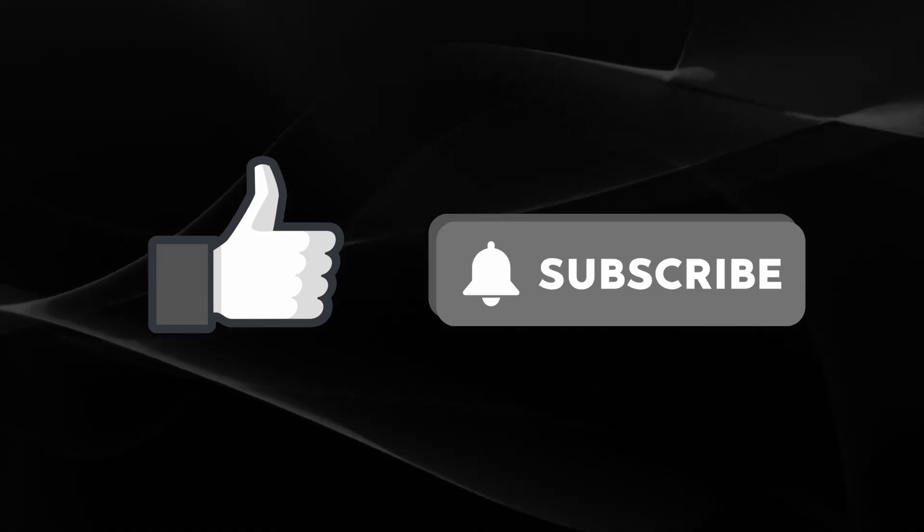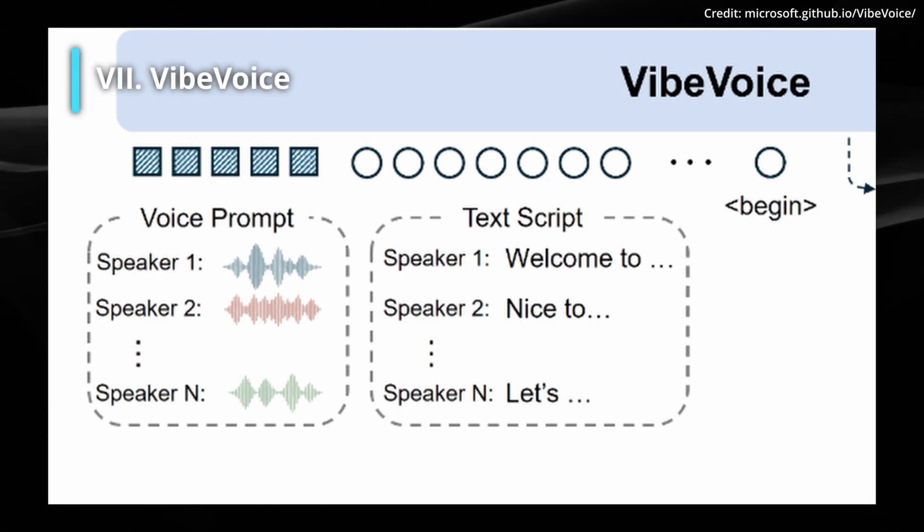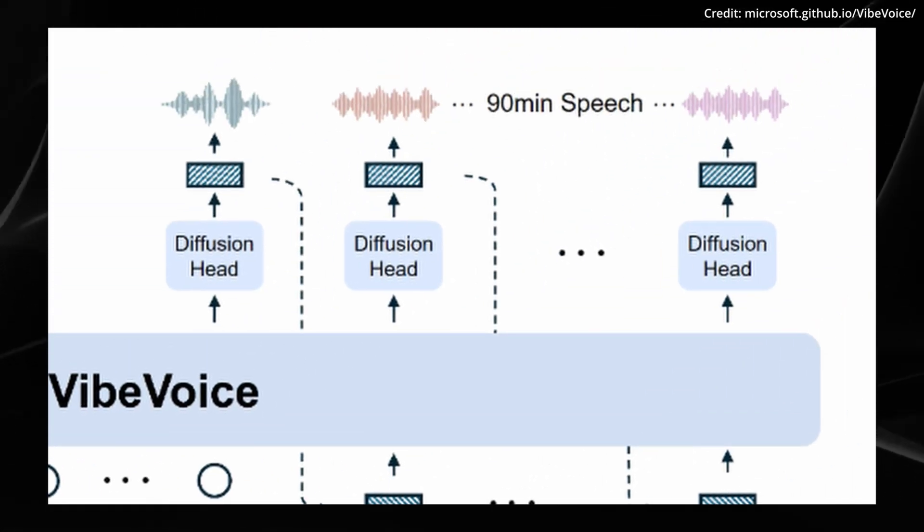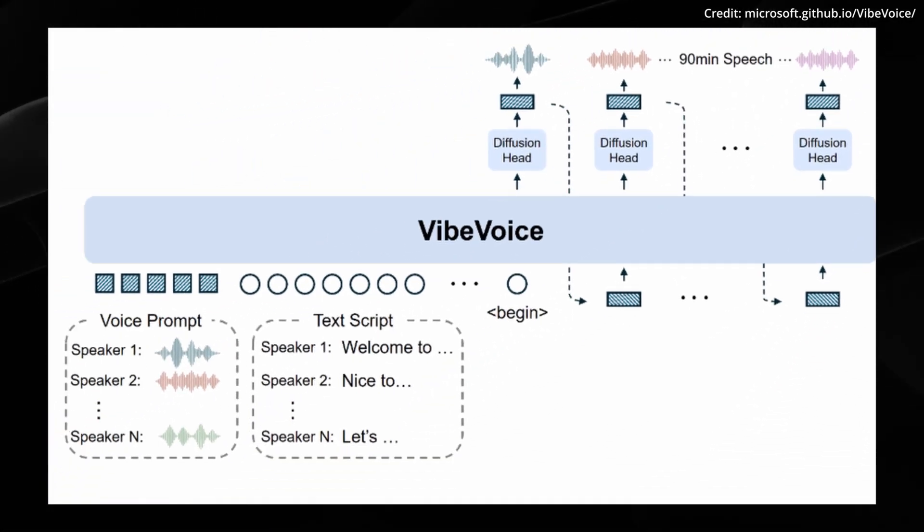Like and subscribe for more AI news, and listen to Microsoft's newest text-to-audio AI called Vibe Voice, which can generate up to 90 minutes of conversation with four speakers at 80 times the efficiency.